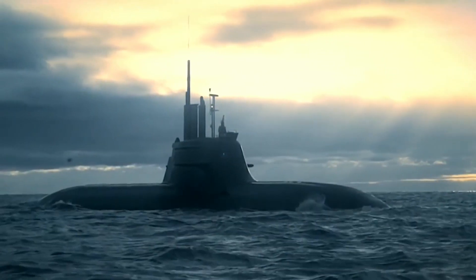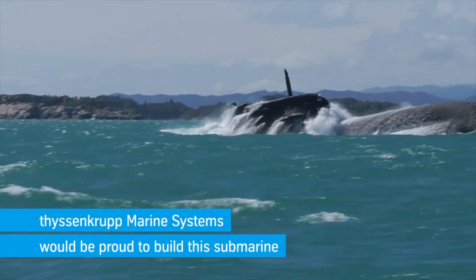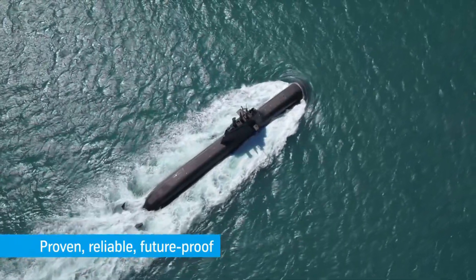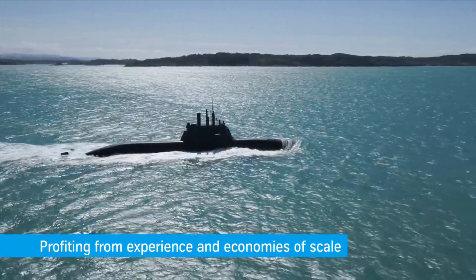The Type 212CD submarine benefits from a high-speed diesel engine and an air-independent propulsion (AIP) system powered by hydrogen fuel cells for slower, silent cruising. As submarines have become much quieter, the effectiveness of passive sonar has decreased.